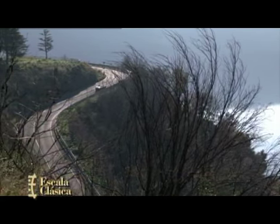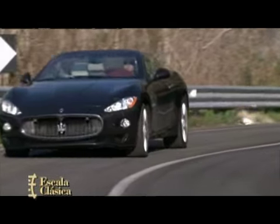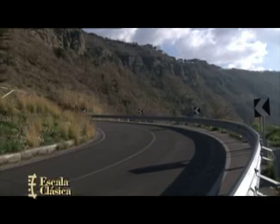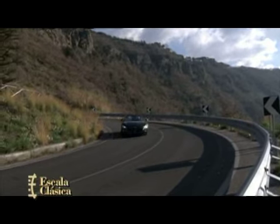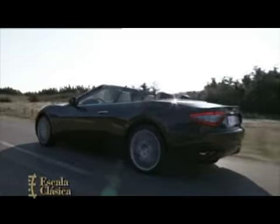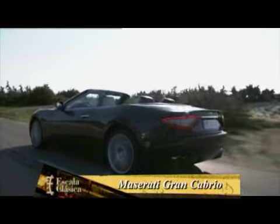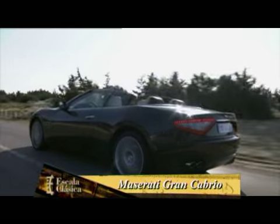Otro detalle que sobresale en el Gran Cabrio es la estudiada combinación de colores y texturas, ítem al que los italianos siempre dedican su esfuerzo. Este nuevo Gran Cabrio se comercializa en el viejo continente a un precio que sobrepasa los 130.000 euros, realmente para pocos.